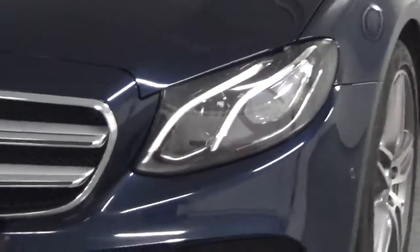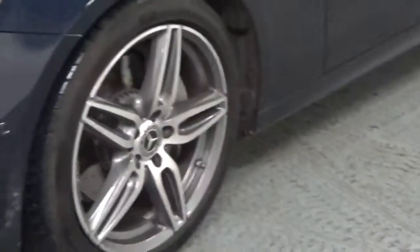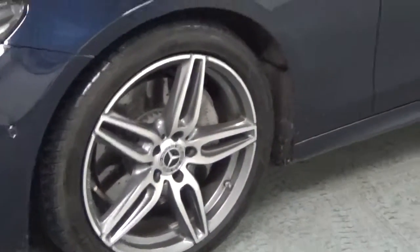Looking at the front of the car, we see that it comes with full LED headlights, which we can see here, along with upgraded 19-inch alloys, which we see here.